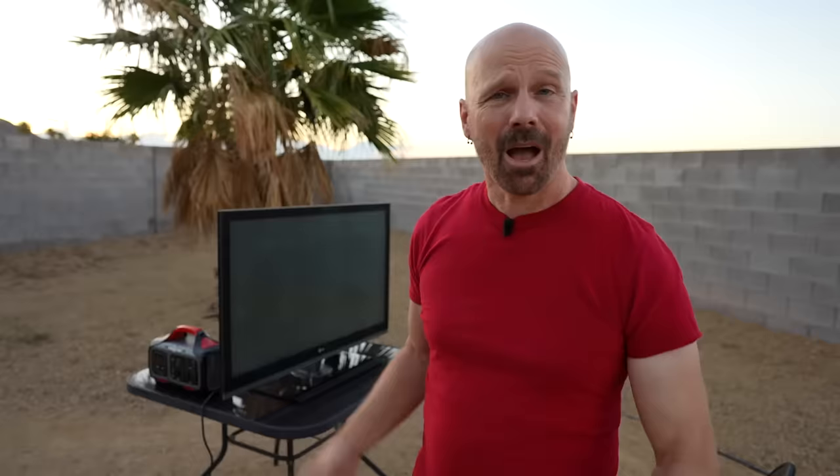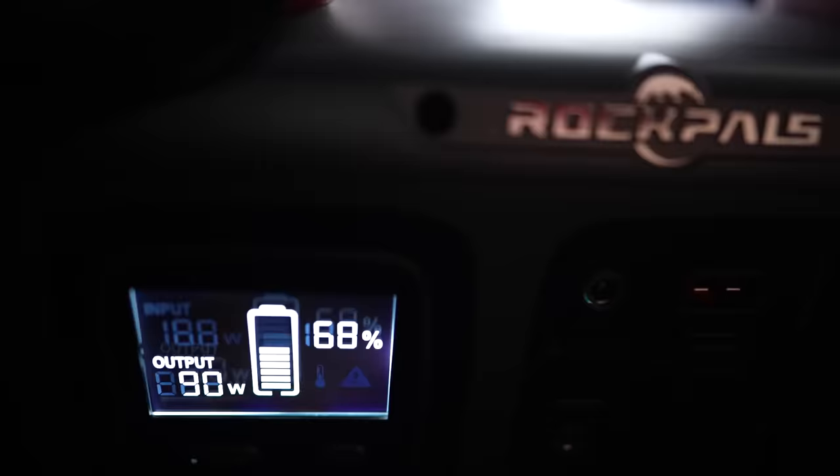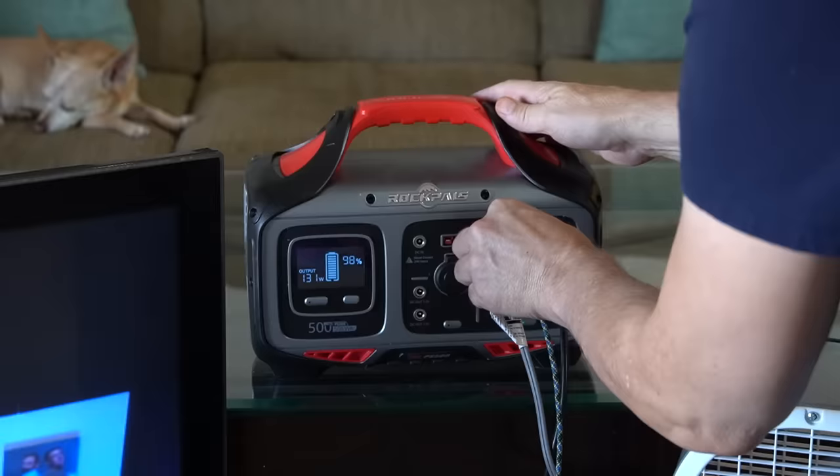It's movie night — I've got my television out in my backyard. I'm going to plug it into the Rock Pals, fire it up, and hopefully watch an entire movie while sitting out here. The movie's over — still at 68%. That movie was an hour and 10 minutes long, so not a real long movie. Quite a bit of juice left, so I'm pretty happy about that.